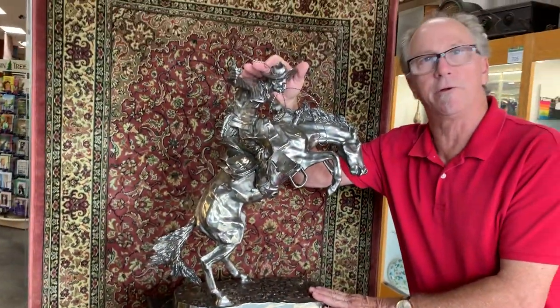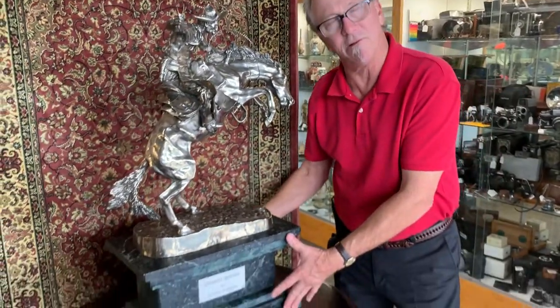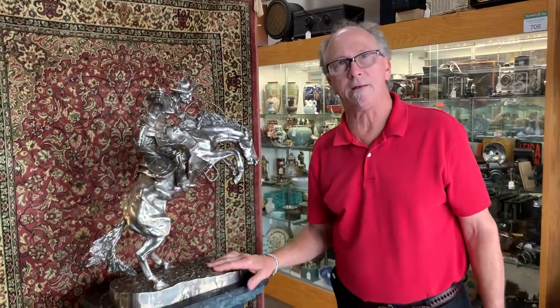If it weren't enough that this were rendered with a special process, it happens to also be on a monumental plinth. This is one of the nicest Remingtons we've ever had.